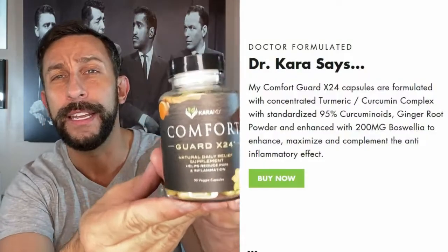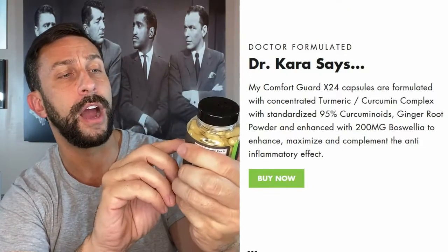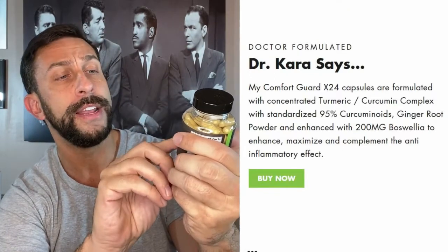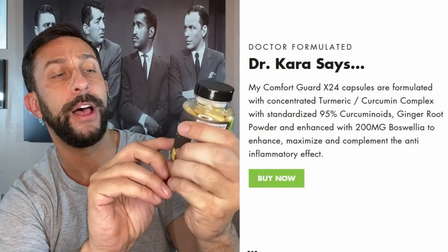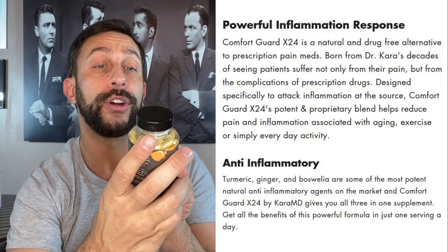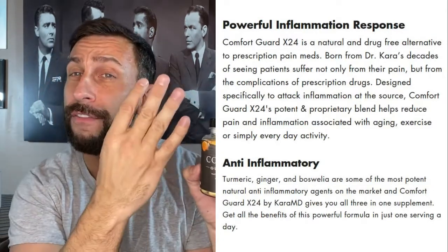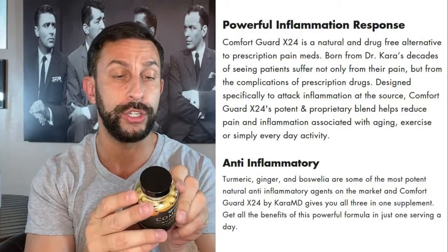And that comes to us from CaraMD, Dr. Cara's Comfort Formula. This is a natural daily relief supplement that helps reduce pain and inflammation. It does have turmeric root powder, Boswellia serrata extract, turmeric root extract, and ginger — high quality, all four of those in a huge dosage.